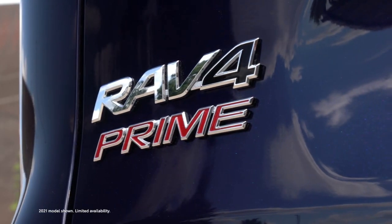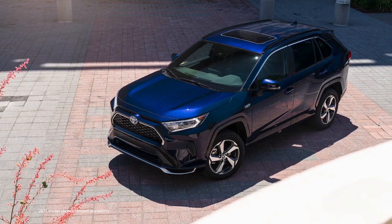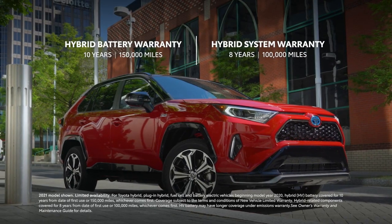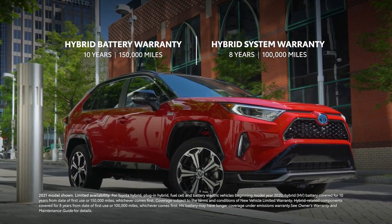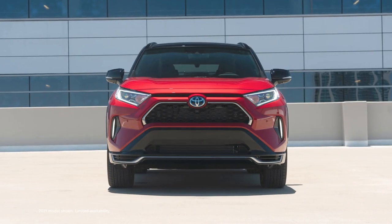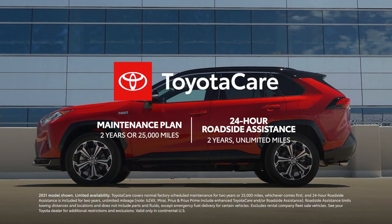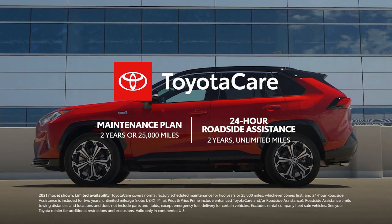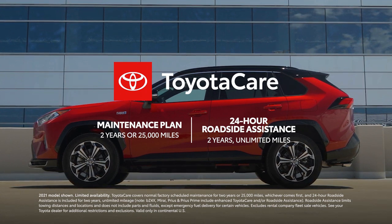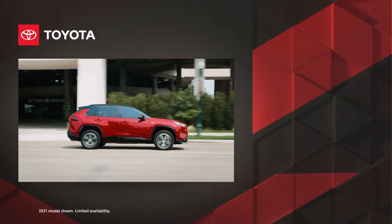The 2023 RAV4 Prime continues to lead the plug-in hybrid small SUV segment with greater innovation, quality, and performance than ever. Its value is further elevated with the Toyota Hybrid Battery Warranty, which lasts for 10 years or 150,000 miles, whichever comes first. Factor in Toyota's reputation for quality, durability, and reliability, as well as the peace of mind that every new Toyota includes ToyotaCare — which provides two years or 25,000 miles of scheduled maintenance and two years unlimited mileage of 24-hour roadside assistance — and it quickly becomes clear that RAV4 Prime lives up to its name.